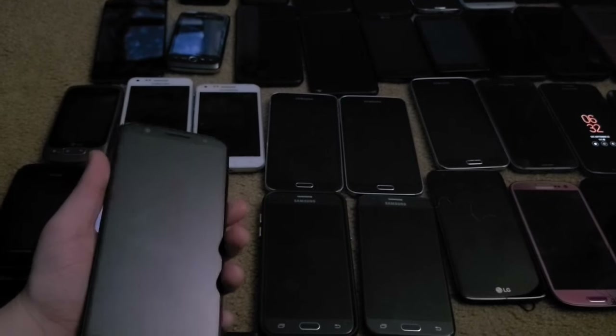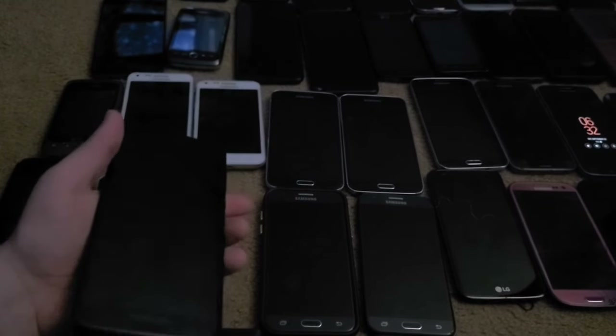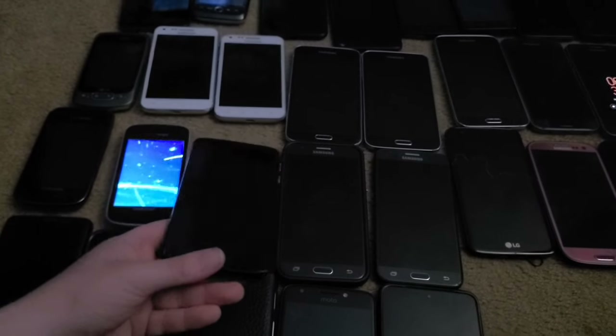This is a Moto G6 I got from the Staples bin. Unfortunately it's Google locked and I had zero luck bypassing it.